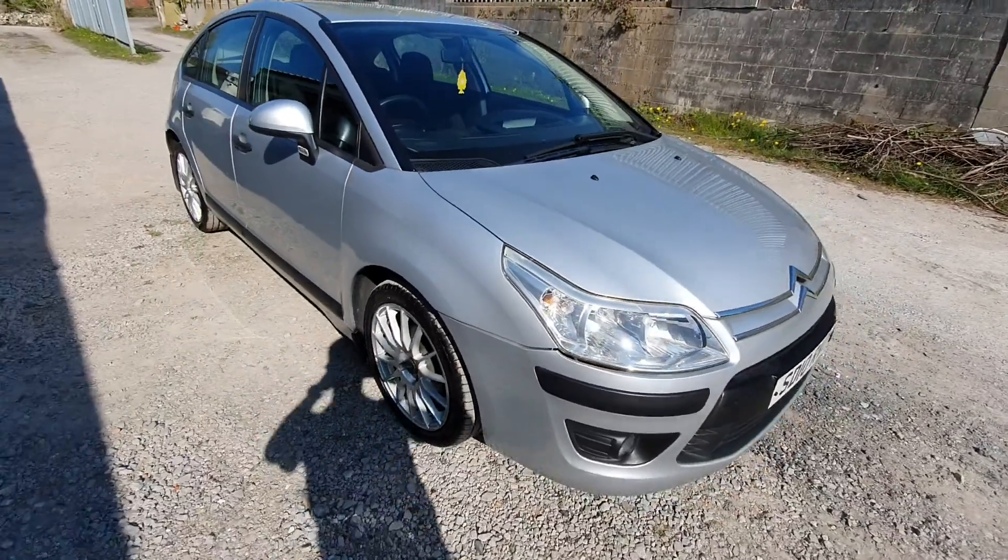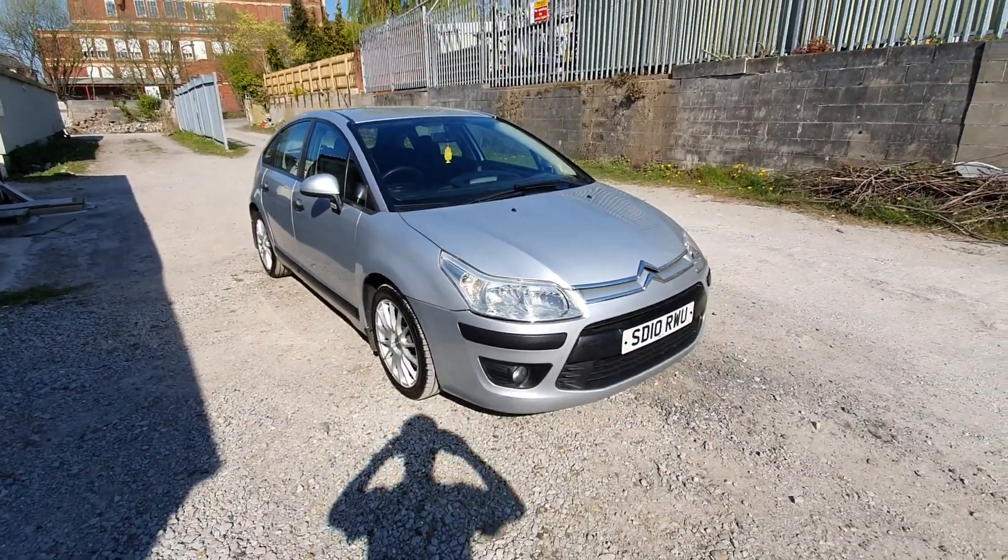Bodywork is okay. The wheels are a bit curbed but they still look quite nice.